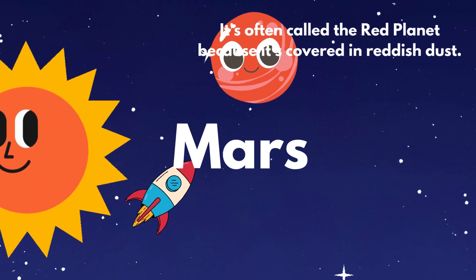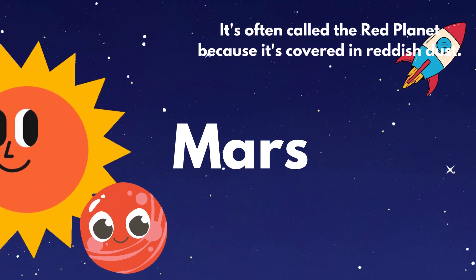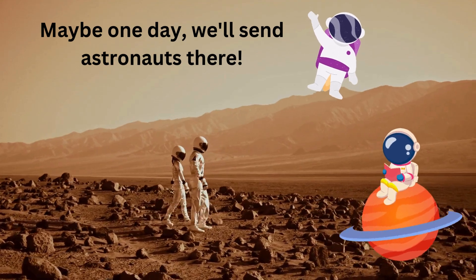After Earth comes Mars. It's often called the Red Planet because it's covered in reddish dust. Maybe one day, we'll send astronauts there.